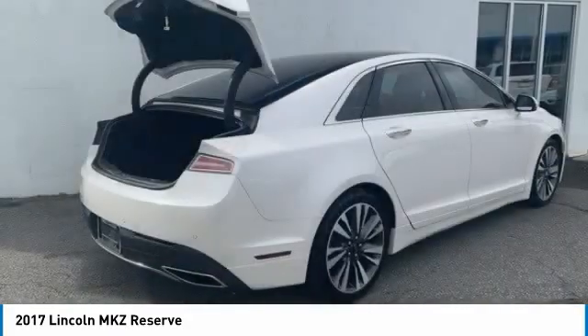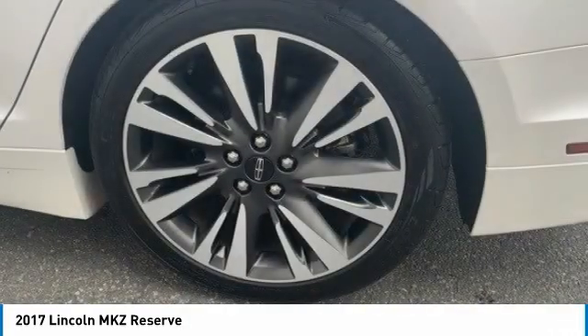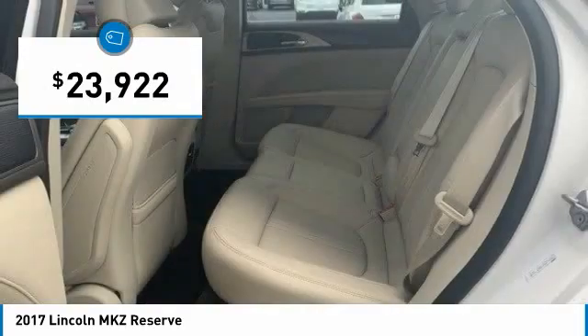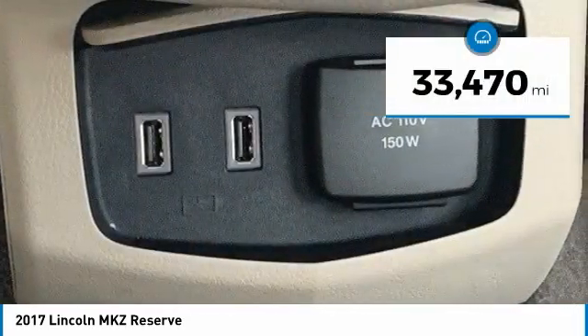Add that to the clean modern interior with standard features including rich leather, exotic wood, and a sophisticated assistant that responds to the sound of your voice, and you'll see the MKZ offers a new dimension of luxury — priced below $25,000. This vehicle has less than 35,000 miles.